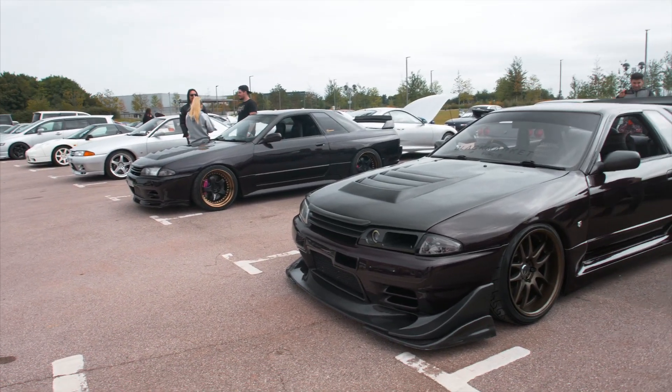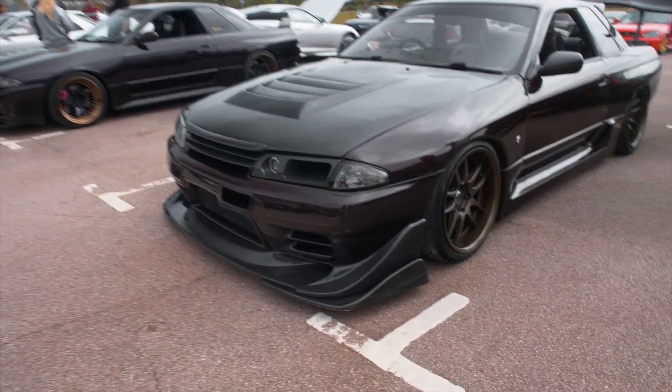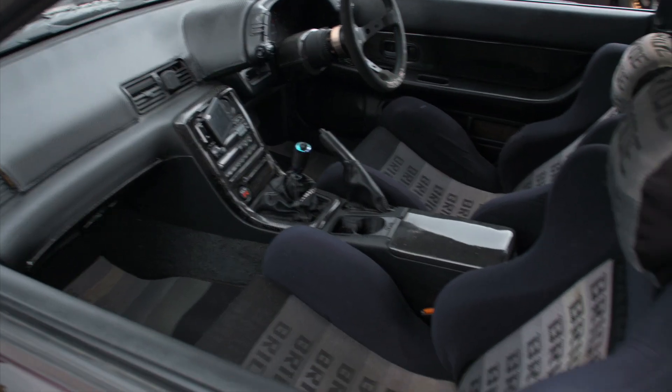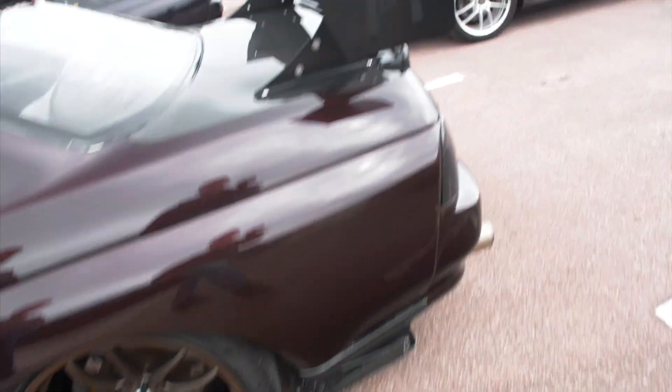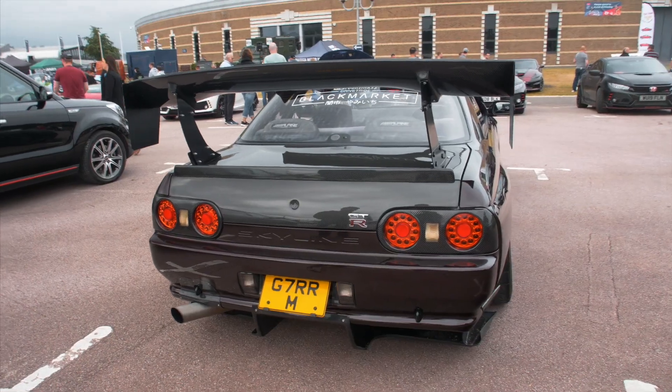These two R32s next to each other are absolutely stunning. One has got crazy carbon aero on it, carbon interior, bridge seats, Work wheels. If you're going to build full send, build one of these with carbon and everything. This is so sick — I'm a big fan of this.